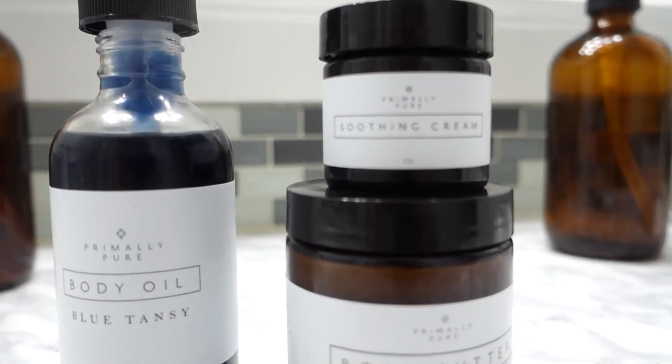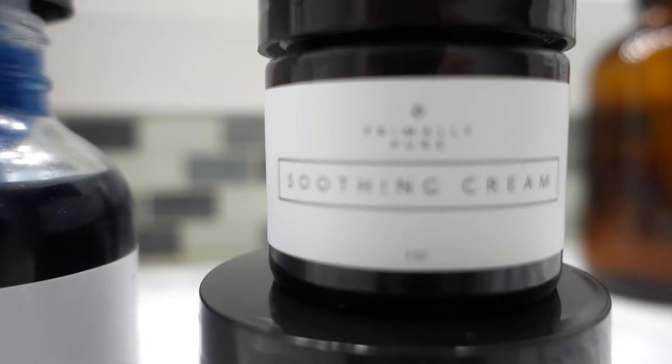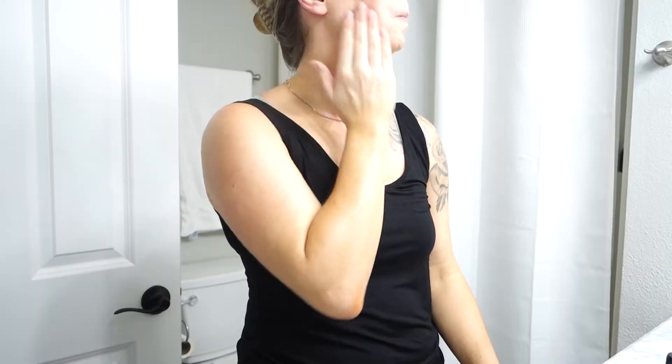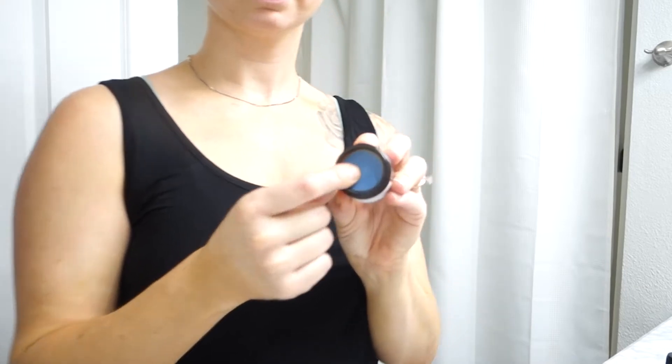My first fall favorites item is the Primally Pure Soothing Cream. I love this cream because it is so creamy — it seriously feels like clouds on my face, it's so luxurious. It's non-toxic and made from really quality ingredients: quality essential oils, tallow from grass-fed cows, emu oil. And I love that it adds just a little extra moisture to my face in the colder months.